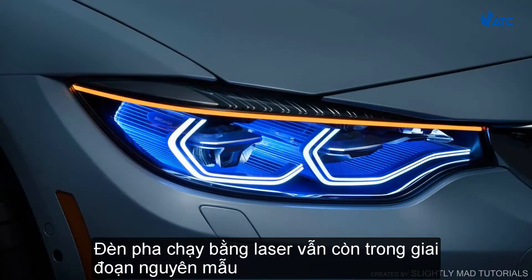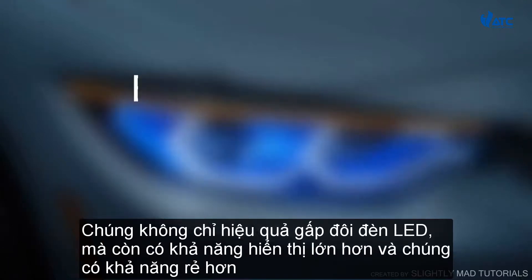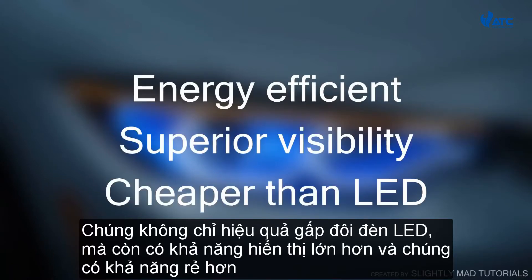Laser powered headlights are still in the prototype phase, but they will be headed to production in the future, because this revolutionary technology has many advantages. They are not only twice as efficient as an LED, they also have greater visibility, and they are potentially cheaper.